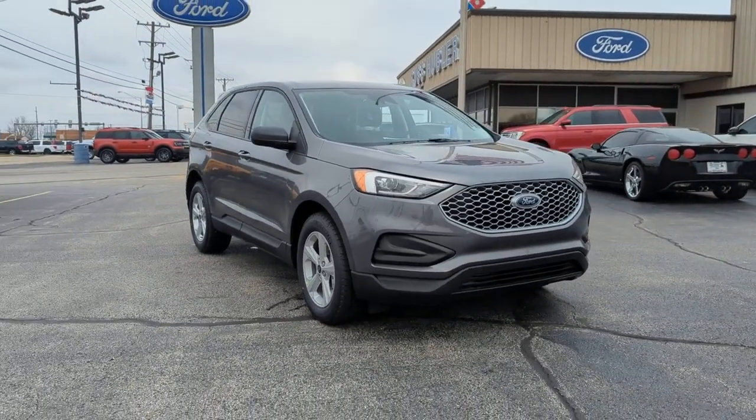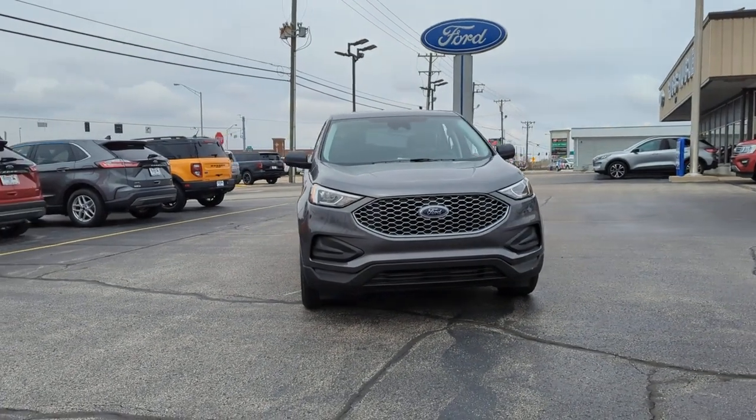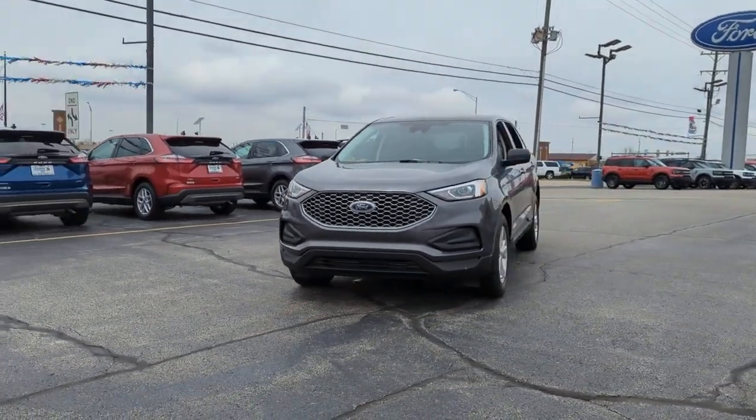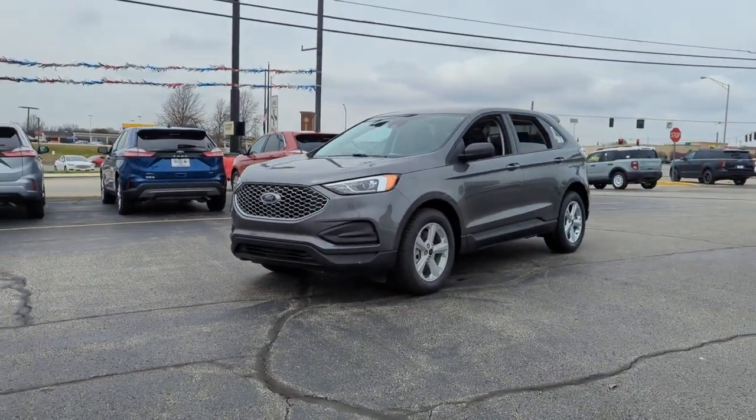Enjoy the view of this 2023 Ford Edge. Get into a mid-size crossover that knows how to make your life easier. This sleek Edge is loaded with powerful performance, smart tech, and features that optimize comfort and convenience.